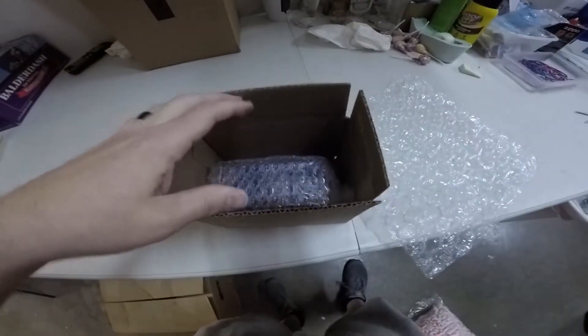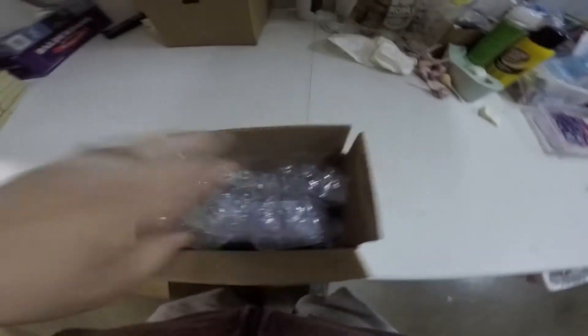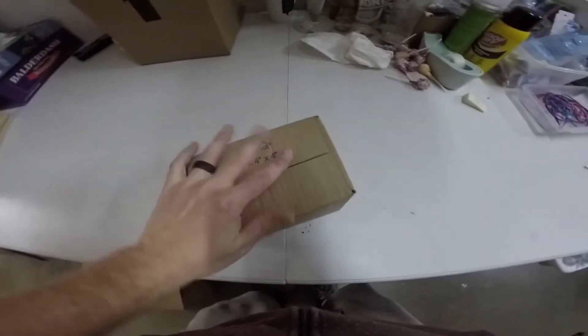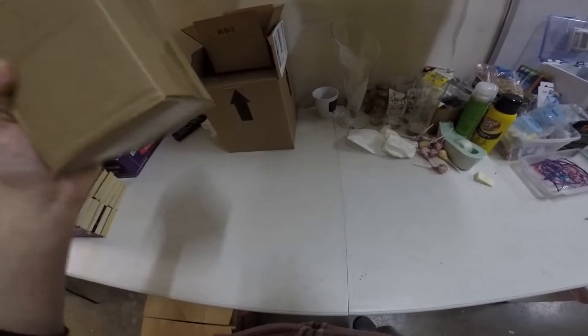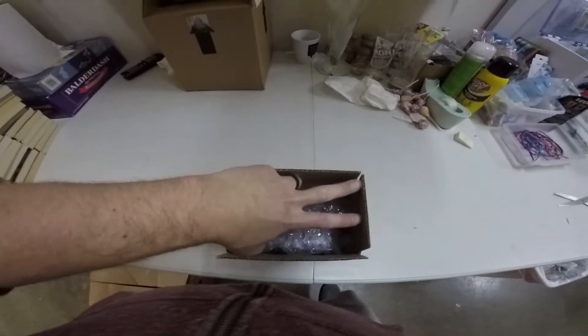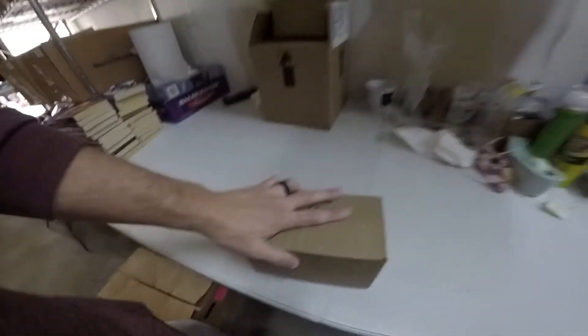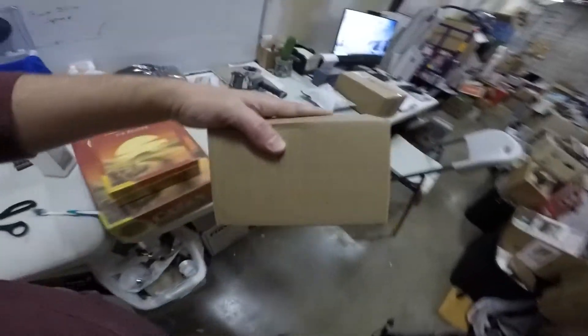Next is the Avon item. I bubble wrapped it and put it in the box, then added a little more bubble wrap before closing and taping it shut. I shook it to check — you could hear some movement but it turned out to be inside the item's own packaging. I added more bubble wrap to minimize any shake, then taped it up to weigh and ship.